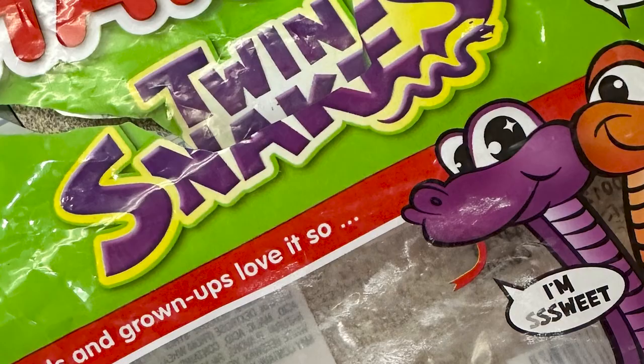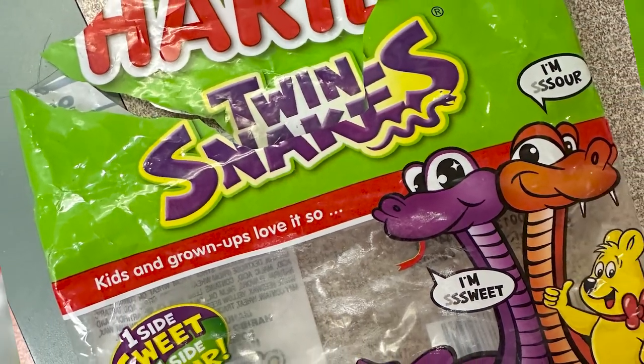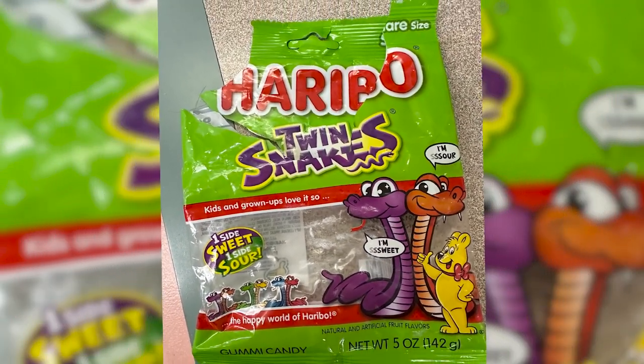I wish I had an epic story about how I almost got bit by two snakes on this route, or how the twin snakes are a symbolic representation of the two towns on the route. But no — I was scouting this route with a friend, and we bought these gummy snacks called twin snakes. One is sweet and one is sour. Perhaps you could get philosophical about that, but I'll leave that up to you.